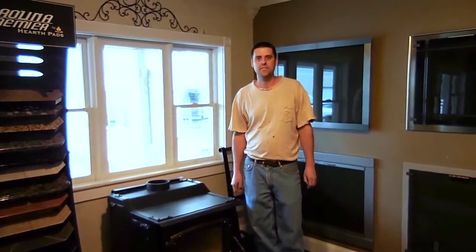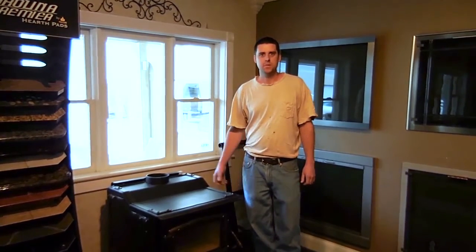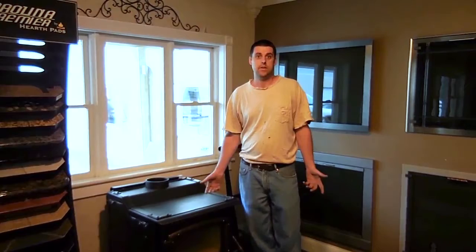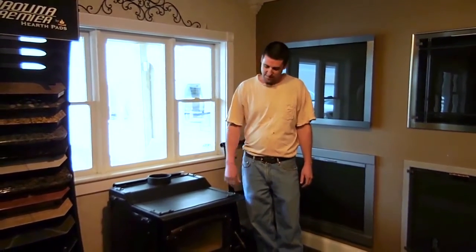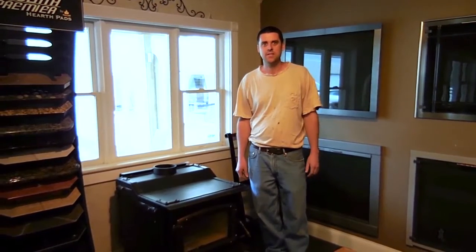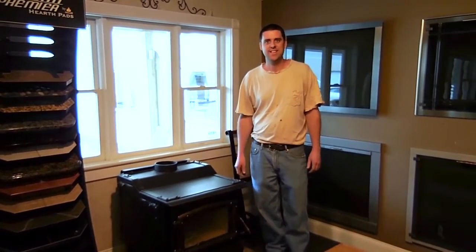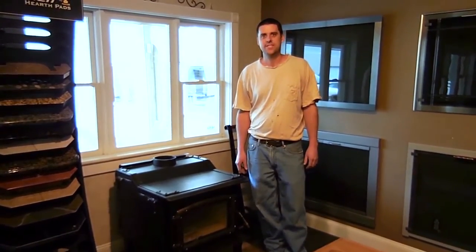So you're impressed with this stove? Yes, I am. I've owned this stove about eight years and I would highly recommend this stove to anybody. It's been maintenance free over the eight years that I've owned it. I've never had to replace anything on it. I've cleaned the glass maybe a couple times, but as long as you can keep it burning nice and hot, the glass stays clean. And yeah, I really, really like the stove. Well, thank you very much. Appreciate it.